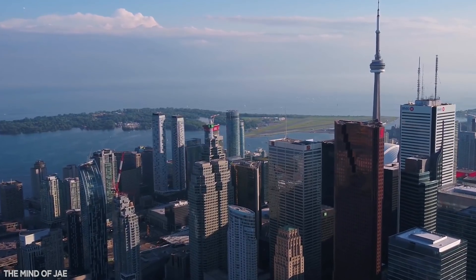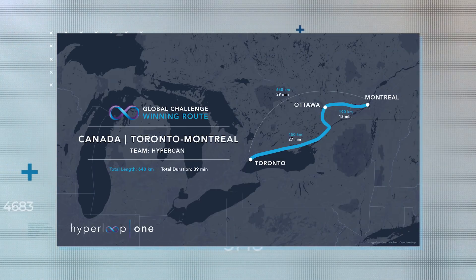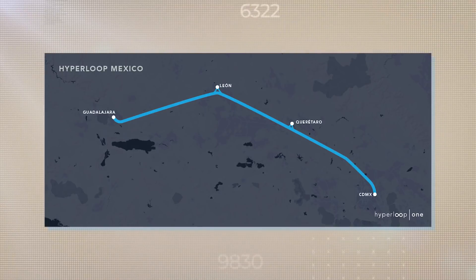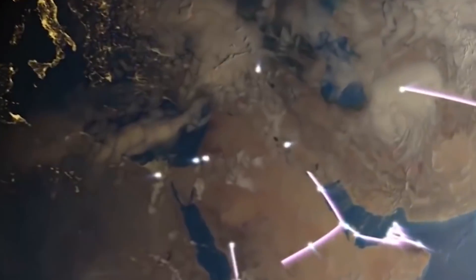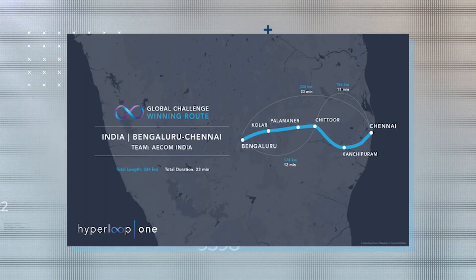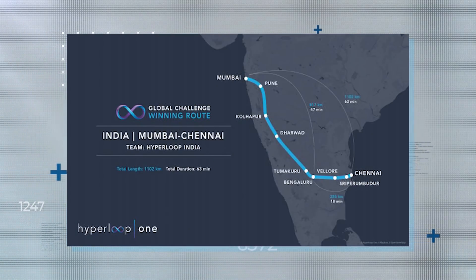Canada is in the pipeline for a single route, linking Toronto to Montreal via Ottawa, while Mexico's proposition is to link Mexico City to Guadalajara. Finally, our two proposed routes in India, both starting in the city of Chennai. A shorter route runs to Bangalore, while the primary route connects the city with Mumbai.